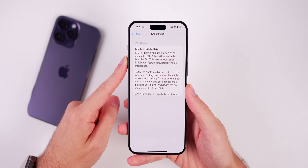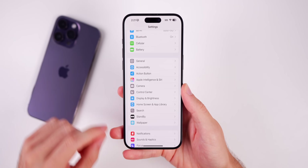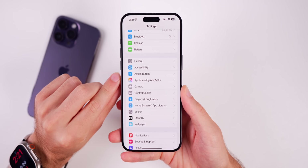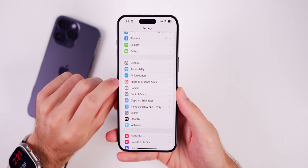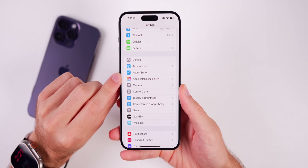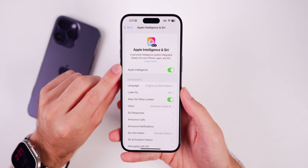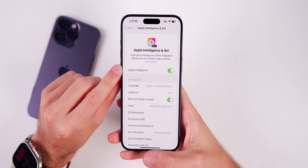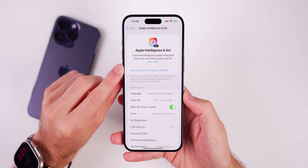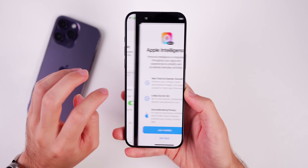iOS 18.0 will most likely release in mid-September, so I would not expect to see iOS 18.1 get publicly released until October. Now let's talk about the good stuff — Apple Intelligence. That is the main new feature added in iOS 18.1. You can see the first changes inside Settings; we now have Apple Intelligence in Siri. If you go into here, you have a toggle for Apple Intelligence. When you first install this update, you have to join an Apple Intelligence waitlist.